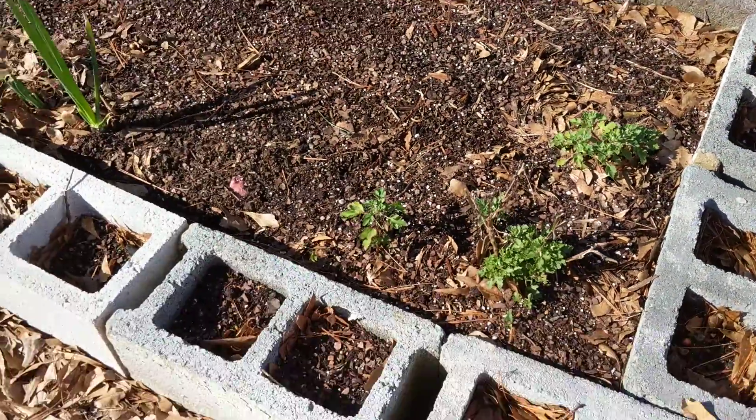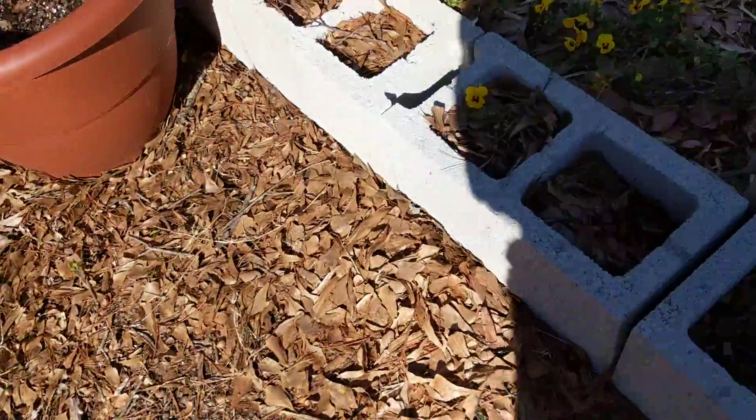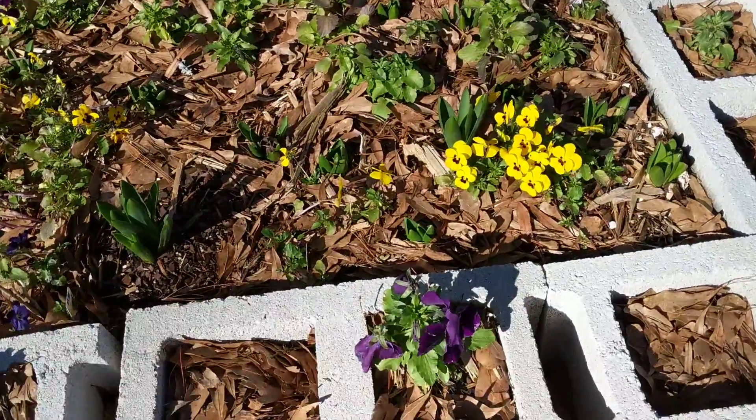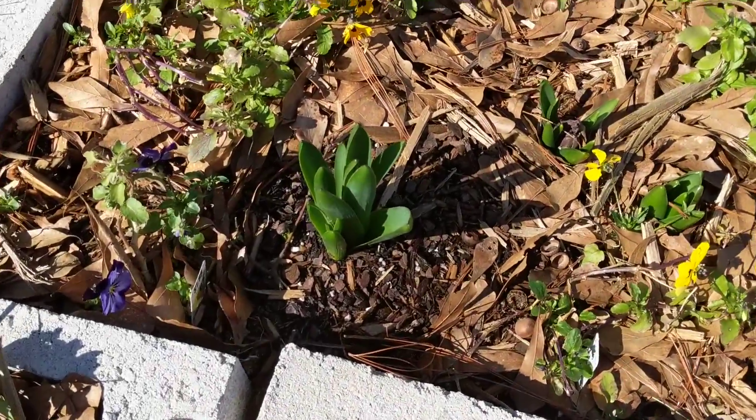I've started a new bed. I've got an onion coming up. I've got some mums here, hopefully they survived over the winter. I've got some pansies and some Johnny Jump Ups or something. Some hyacinths coming up.